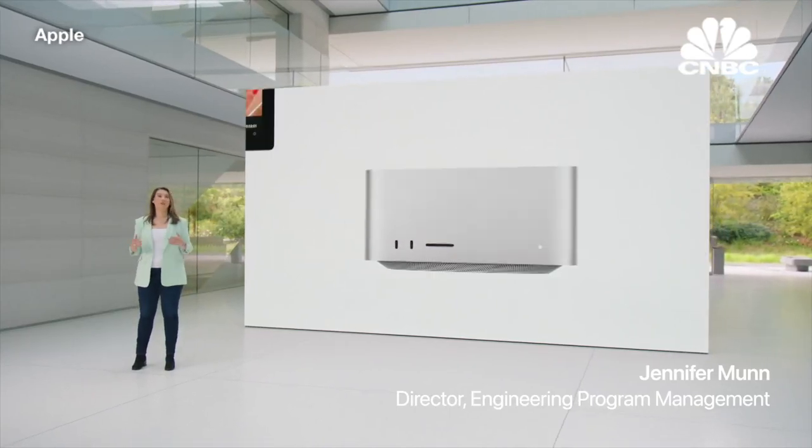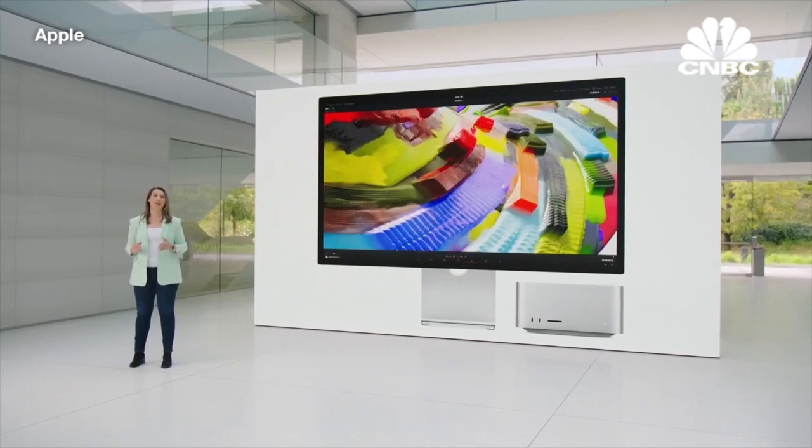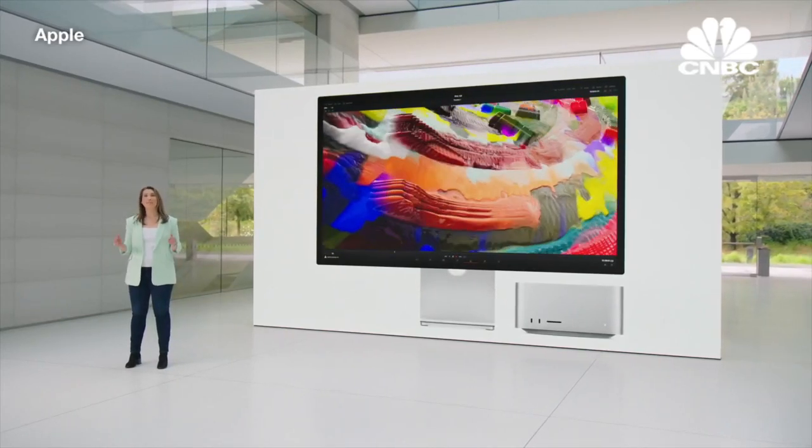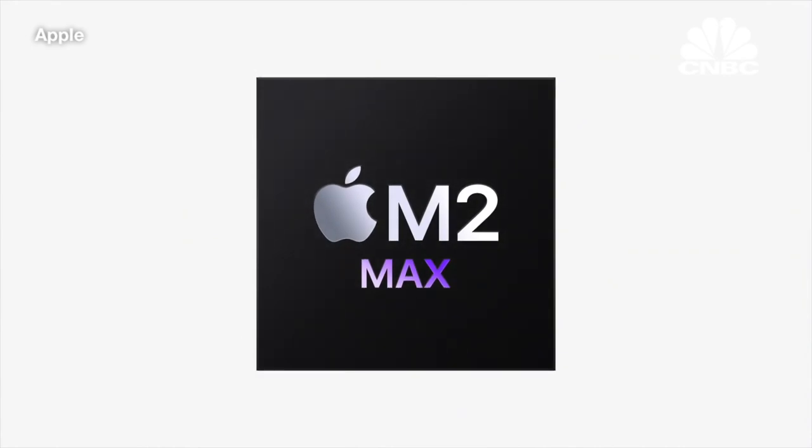Users love Mac Studio for its incredible performance and connectivity. And today, both get even better. First, Mac Studio is getting the immensely capable M2 Max, and it's a performance powerhouse.